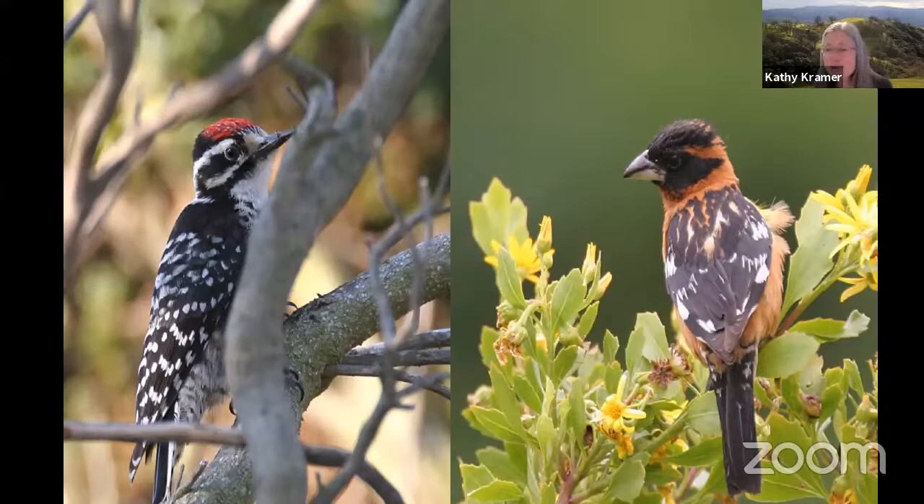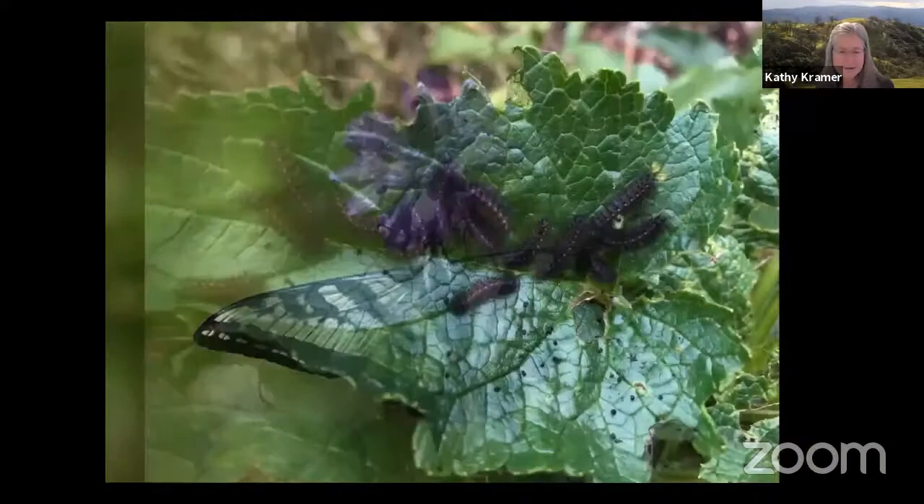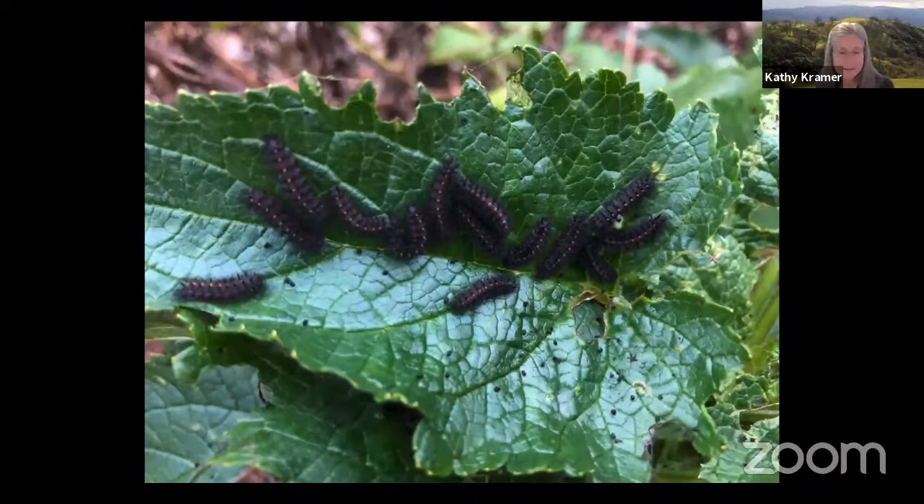Somebody said acorn woodpecker on the left. I've also seen this butterfly — a swallowtail — in my garden. If you want birds and butterflies in your own gardens, you will rejoice when you see caterpillars. As Doug Tallamy said, 95% of bird species require caterpillars — thousands and thousands of them — to raise a single clutch of chicks. Baby birds do not eat seeds or berries or sugar water. They need caterpillars. Without caterpillars, we have no baby birds, and also no butterflies or moths.